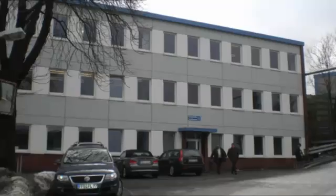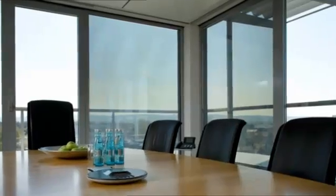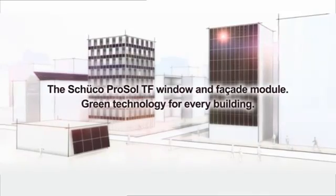Whether in new builds or renovation projects, with ProSoul TF, Shuko provides the solution for every project. The new Shuko ProSoul TF window and facade module reflects Shuko's 60 years of technological leadership, with combined solar expertise and metal fabrication competence that is unique in the market, plus a full range of service features. Green technology for every building.